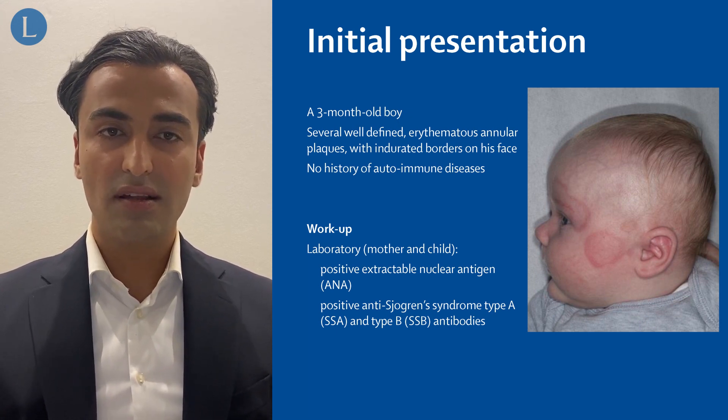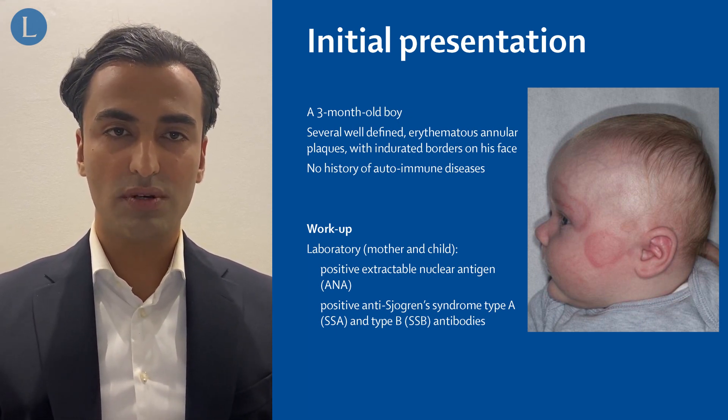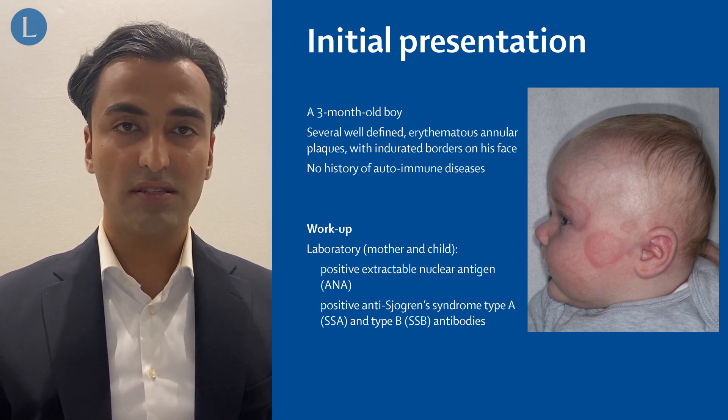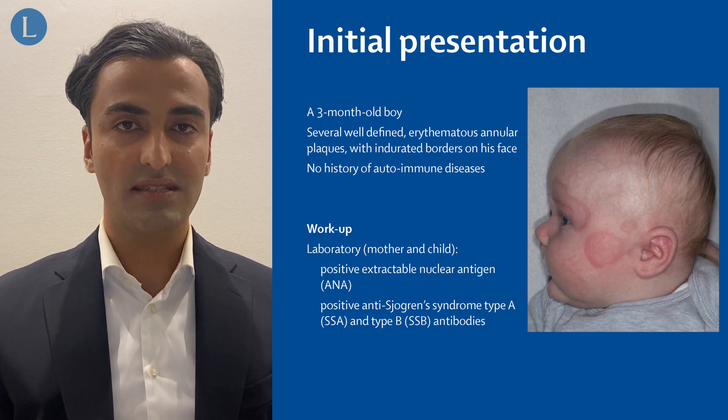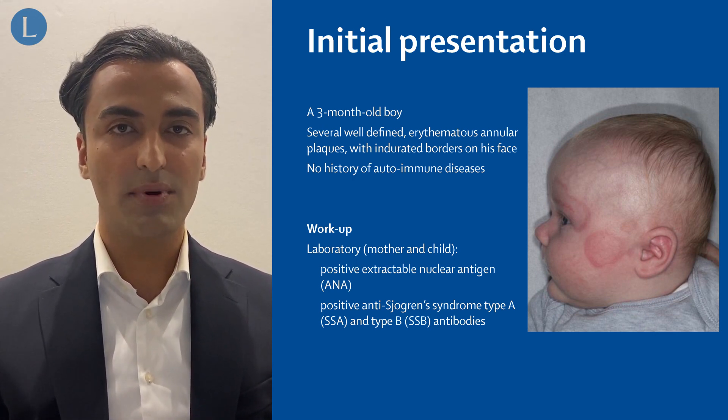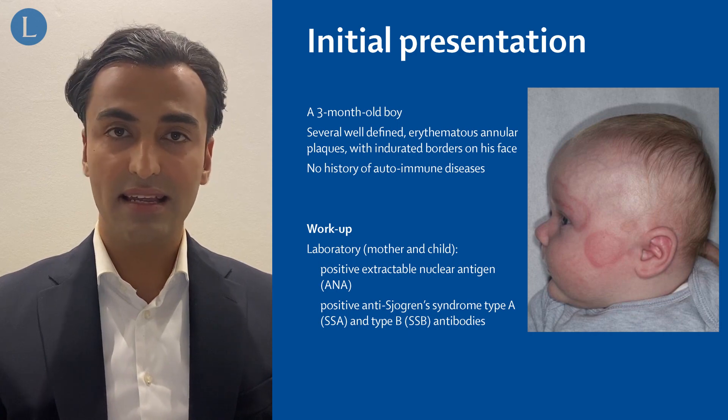Both patient and his mother did not have any history of autoimmune disorders. Remarkably, laboratory investigations showed positive extractable nuclear antigens, ANAs, and in particular anti-SSA and anti-SSB antibodies in both patient and his mother.